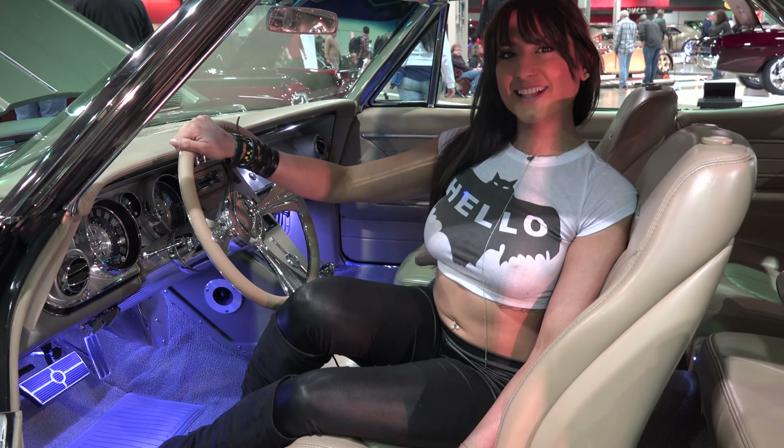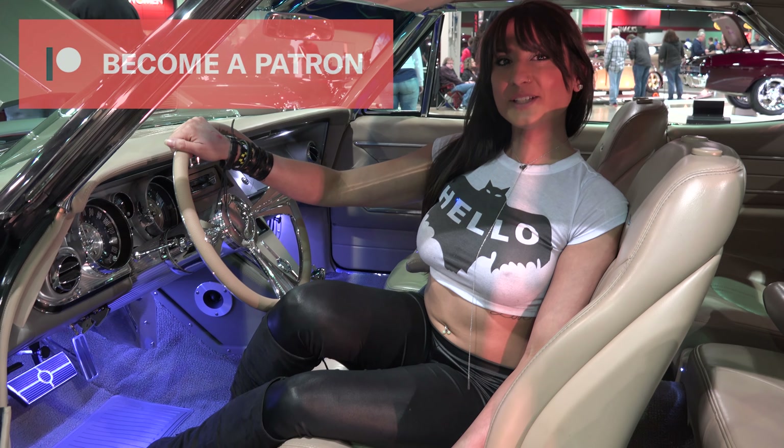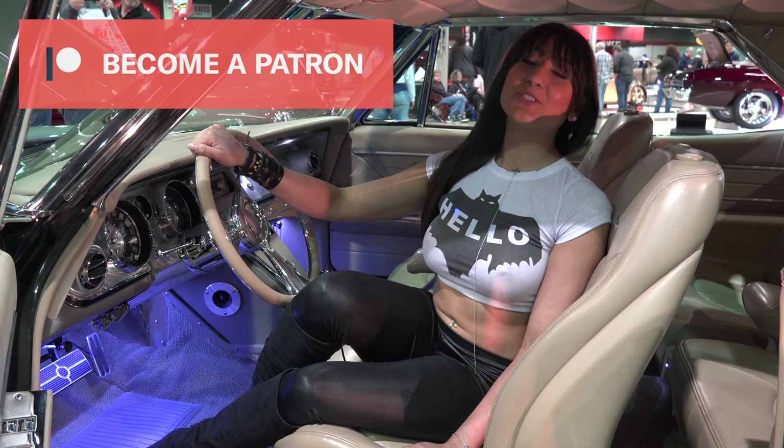Welcome to U.S. Classic Muscle Cars. Please support us on Patreon. Please enjoy the next video.